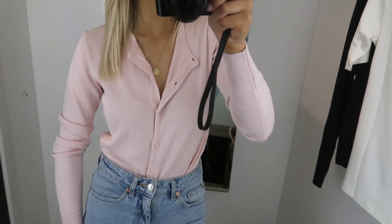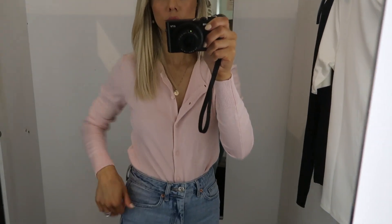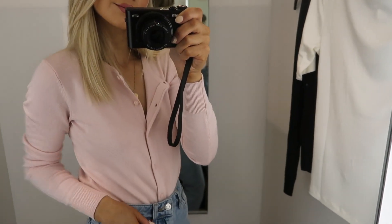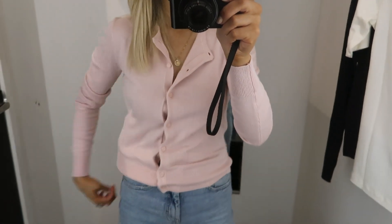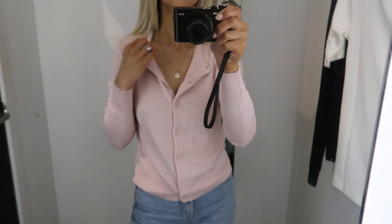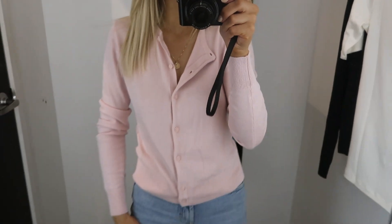You can also tuck in your cardigans to give you a little waist definition. The black one is a great timeless classic, but you can have more fun and go for a pink pastel color for spring. You really can't beat the prices of these H&M cardigans if you're looking for something classic or with a straighter cut.